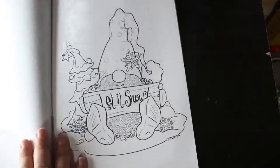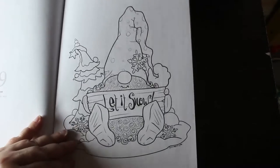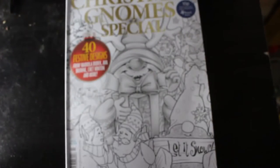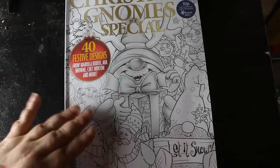That's quite a nice one — the Whimsical Art Witch, 'Let it Snow.' And that one I like — 'Joy to the World.' And that's it — that is the Christmas Gnome Special from Colour in Heaven. If you want to see me colour in this, leave a comment down below and I will try and do it over the next few weeks. See you in the next one, bye guys!